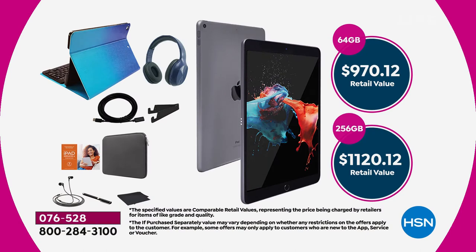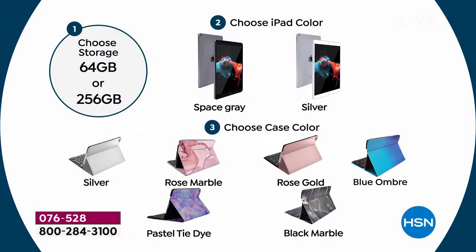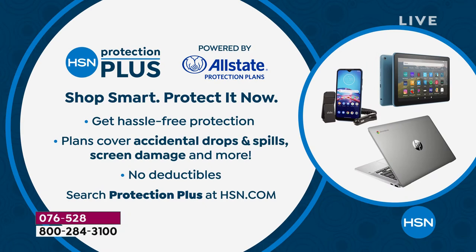Here's the value breakdown: the 64-gig is sold out completely across America. The 256 is $1,120 at retail. Our price right now is $699.99, and we're including all those extras. To order: choose your storage — 64 has sold out — then choose the iPad color, space gray or silver, then choose the case color: silver, rose marble, rose gold, blue ombré, pastel tie-dye, or black marble. Hundreds of orders are being placed right now. Don't forget to ask about HSN Protection Plus — if you drop or damage your iPad or break the screen, they'll repair or replace it with no deductibles whatsoever.